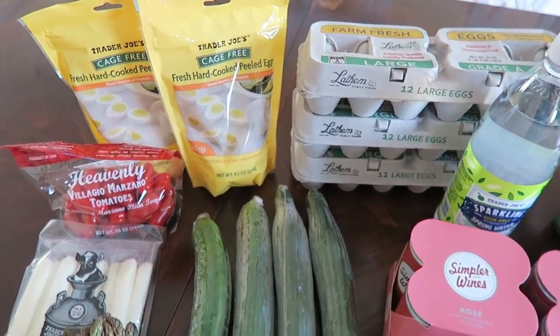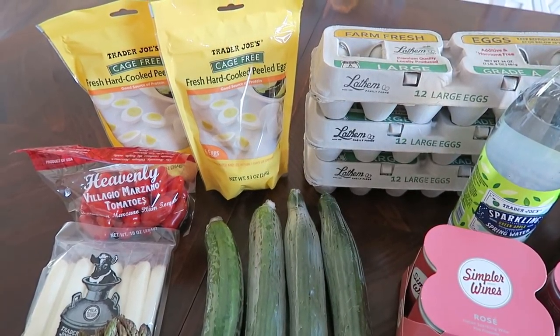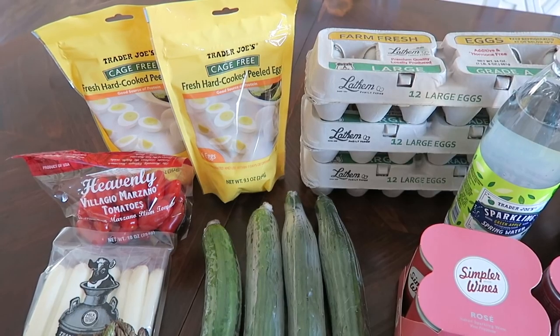I'm going to get started over here to my left. I picked up two bags of cage-free hard-boiled eggs. I like to snack on these or eat them before going to the gym.